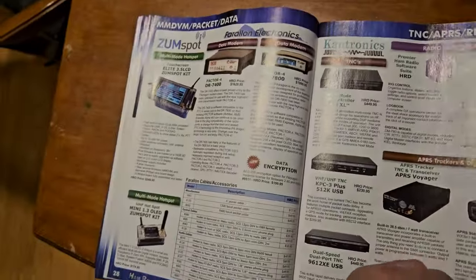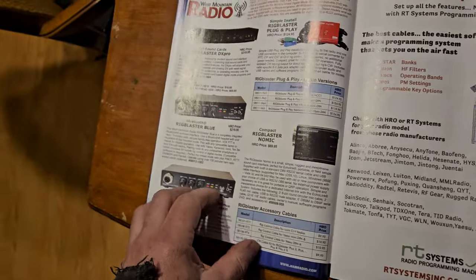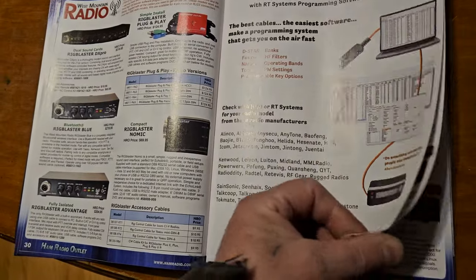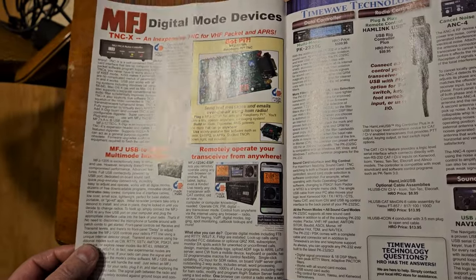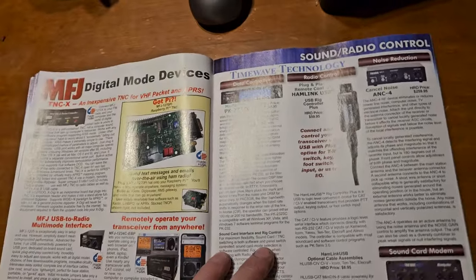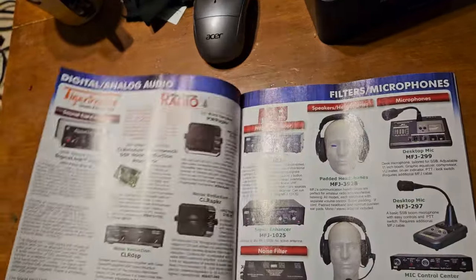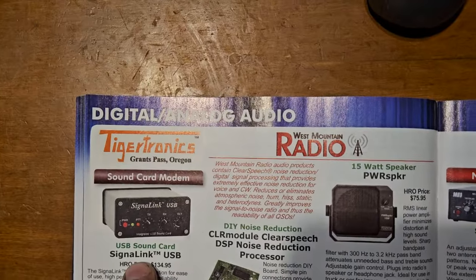EPS trackers — I don't know, does anybody buy these? They're kind of like a SignaLink but not really. Then you have the MFJ RigPi. Some more sound card data controllers. Of course the king of them all — the SignaLink.